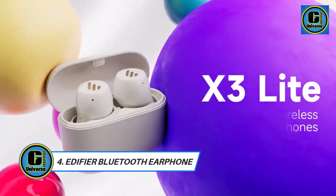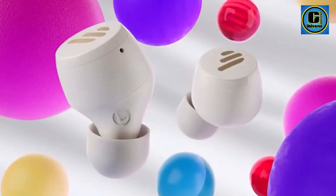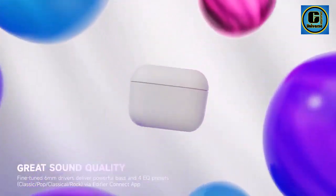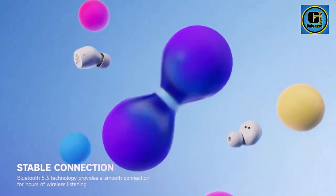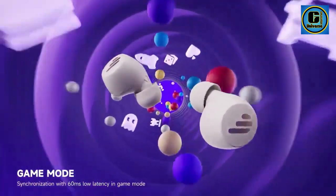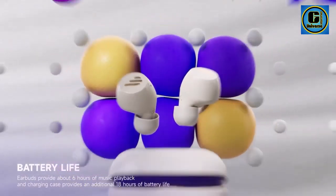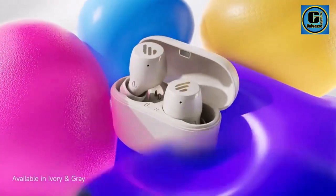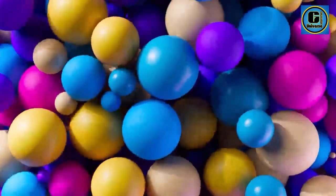Edifier Bluetooth Earphone: Experience the pinnacle of wireless audio with the Edifier X3 Lite TWS Wireless Bluetooth Earphones. Designed for those who demand excellence in sound, comfort, and functionality, these earphones deliver an exceptional listening experience. Featuring Bluetooth 5.3 technology, the X3 Lite ensures seamless connectivity and high-fidelity audio transmission, allowing you to enjoy your favorite music and podcasts with clarity and depth. With voice assistant integration, accessing your device's virtual assistant is just a touch away.